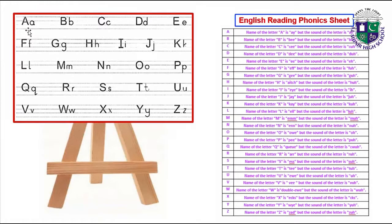First we read the English ABC alphabets: A, B, C, D, E, F, G, H, I, J, K, L, M, N, O, P, Q, R, S, T, U, V, W, X, Y, Z.